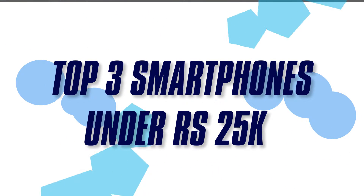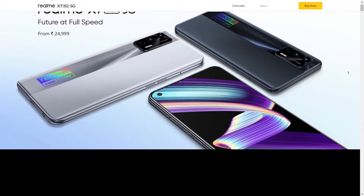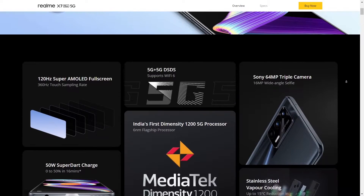Hey guys, this is Geek Out Everything, and let's talk about the top 3 smartphones under 25,000 rupees. Starting with the Realme X7 Max, it has the Dimensity 1200 processor, which is pretty close to the Snapdragon 870 when it comes to performance.